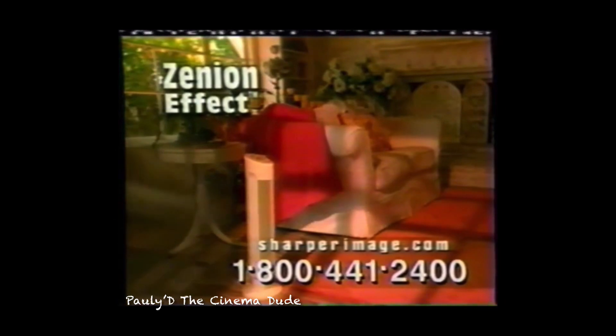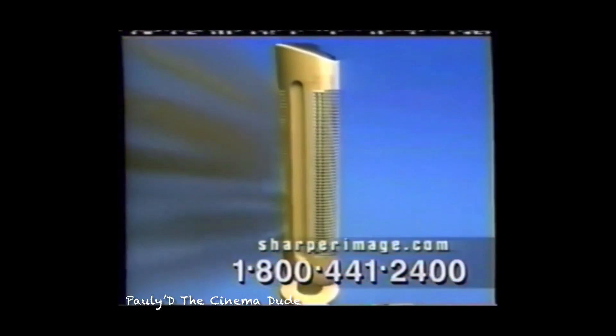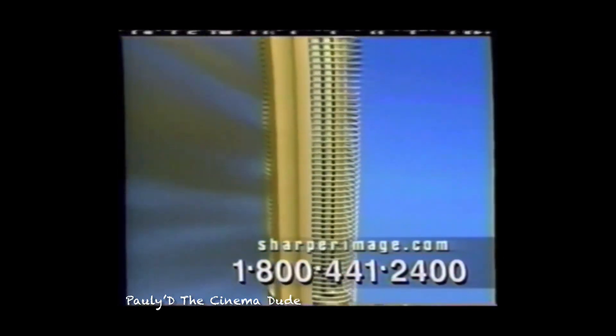Exclusive Xenion technology cleans and circulates air without a fan or filters and is totally silent. Here's how it works. First, the Ionic Breeze positively charges the incoming air. Then the air is pulled toward the negatively charged grid like a magnet. The positively charged contaminants attach to the collection grid and then the cleaned air is accelerated into the room, creating a fresh, clean smell.